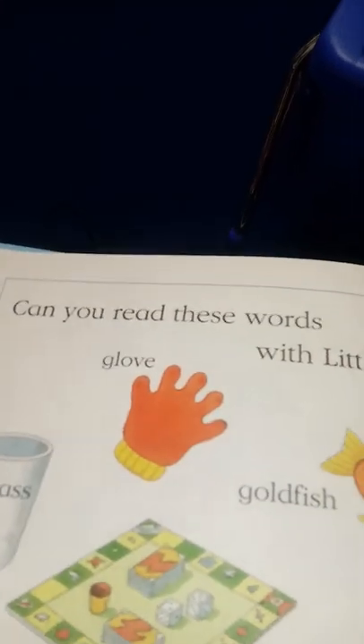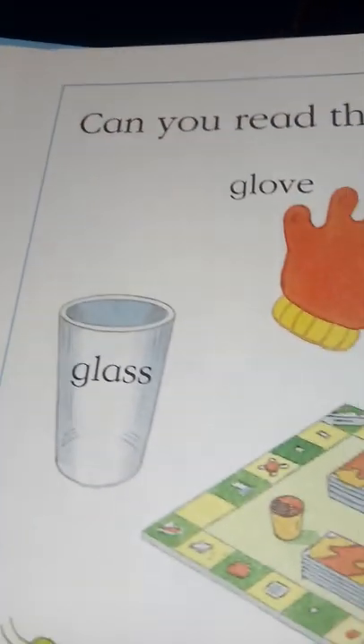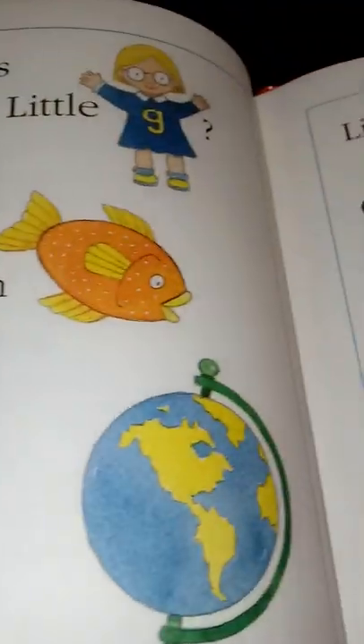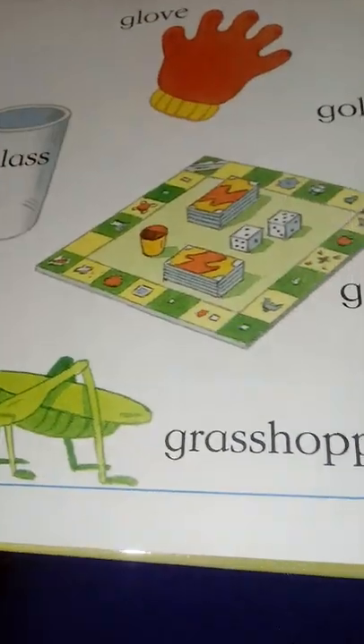These are some other words that begin with the letter G — listen to the G sound: glove, glass, goldfish, game, globe, grasshopper.